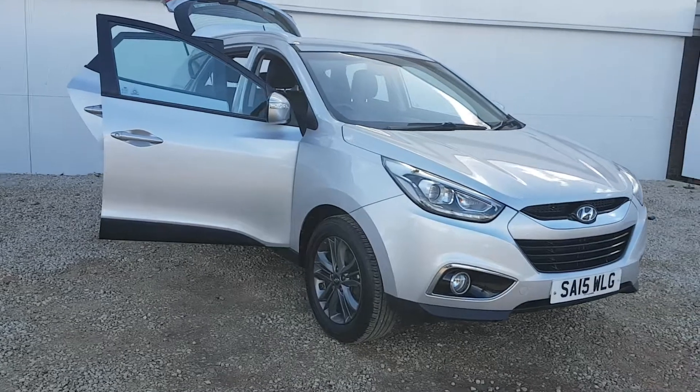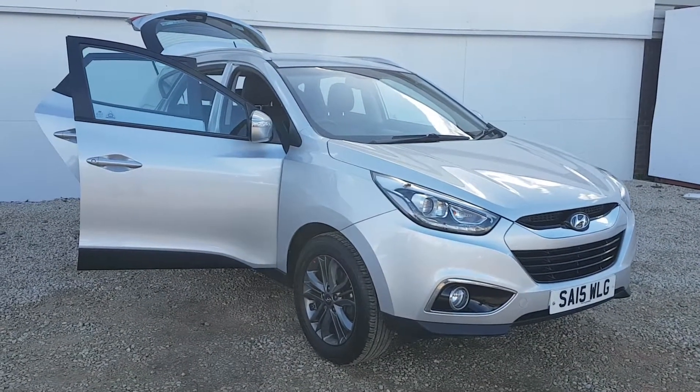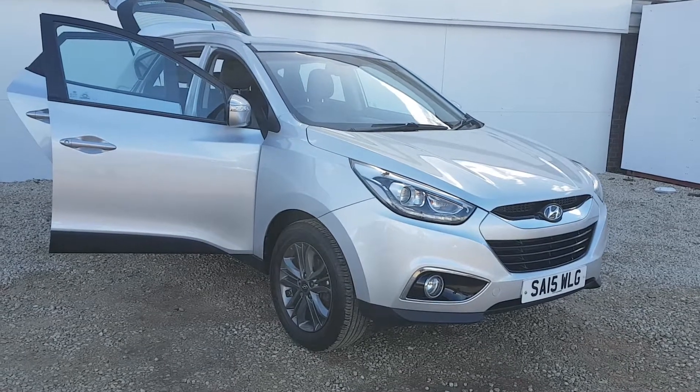If you've got any other questions about this car please don't hesitate to give us a call on 0141 849 5111. Thanks very much for watching.